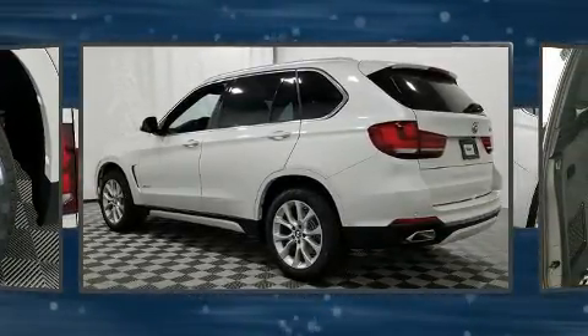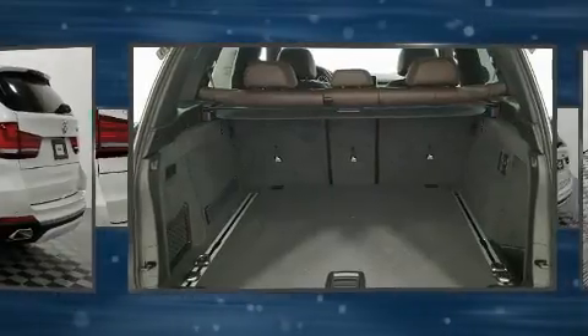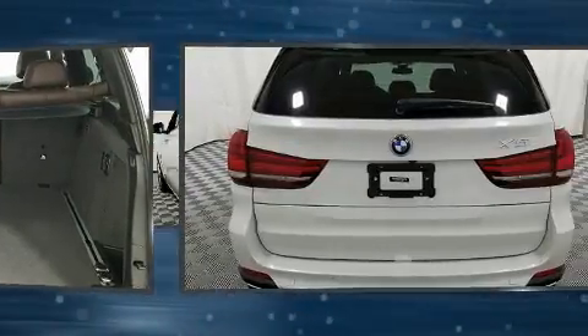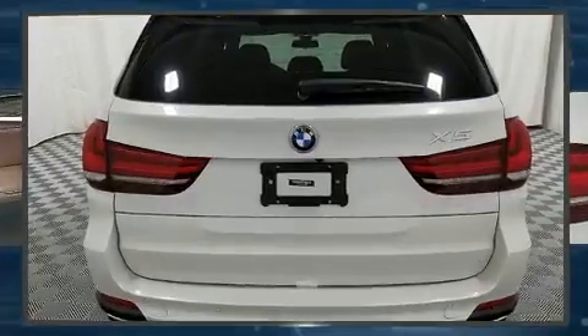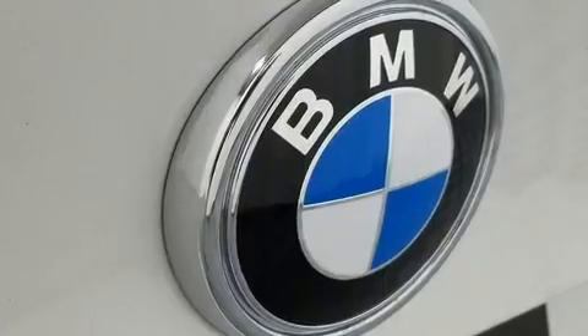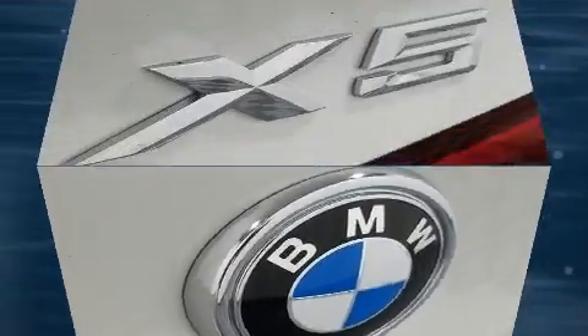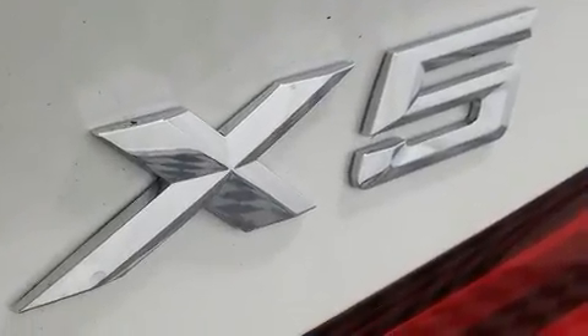BMW ensures the safety and security of its passengers with equipment such as head curtain airbags, front side impact airbags, traction control, brake assist, anti-whiplash front head restraint, ignition disabling, an emergency communication system, and four-wheel disc brakes with AVS.